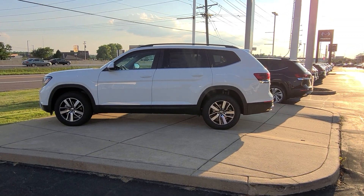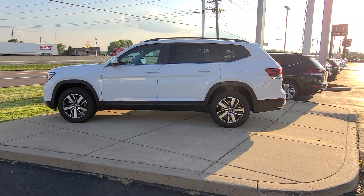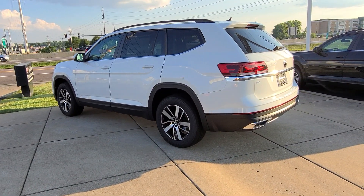Hello guys, this is Rhys from Bomberito St. Peter's Volkswagen in St. Louis with another inventory update. This is a 2022 Volkswagen Atlas SE 4Motion Turbo.